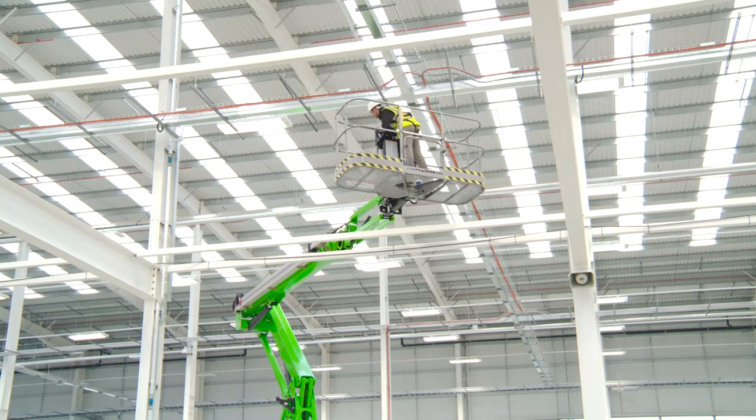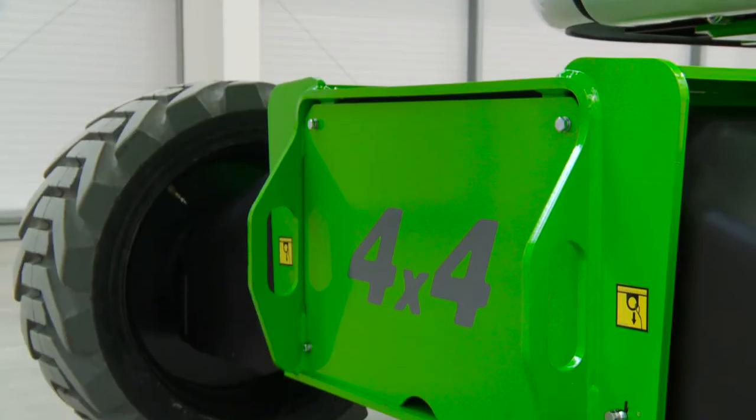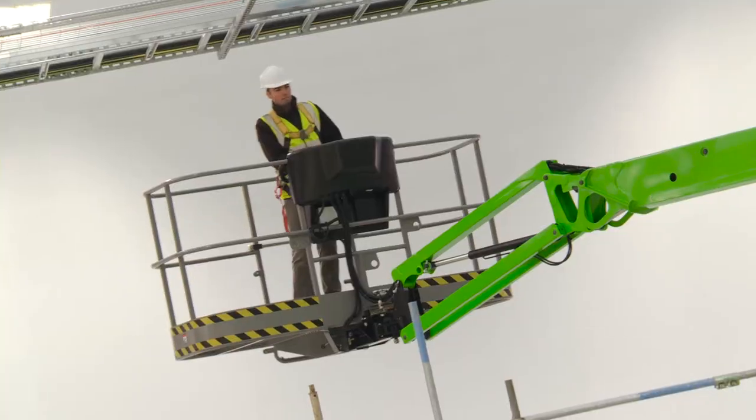The SP85 4x4 combines advanced power source technology with powerful four-wheel drive to give outstanding performance from a compact, low-weight, and maneuverable chassis.